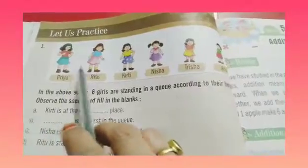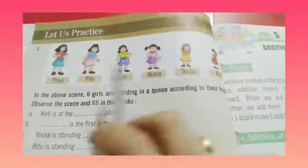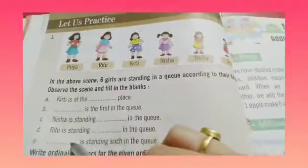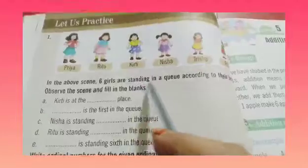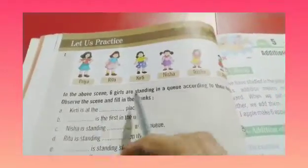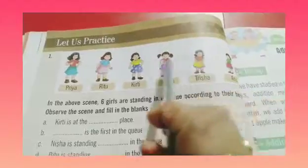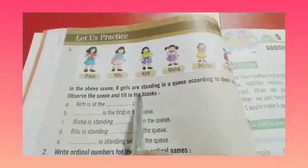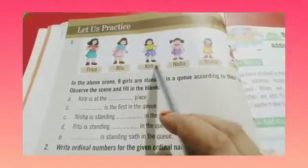Here we have 6 girls given in the question: Priya, Ritu, Kirti, Nisha, Trisha and Anu. In the above scene, 6 girls are standing in a queue according to their heights. Observe the scene and fill in the blanks. So here we have 6 girls arranged in a queue according to their height.